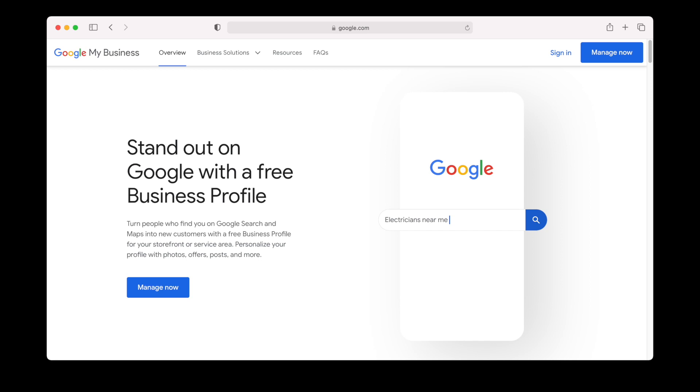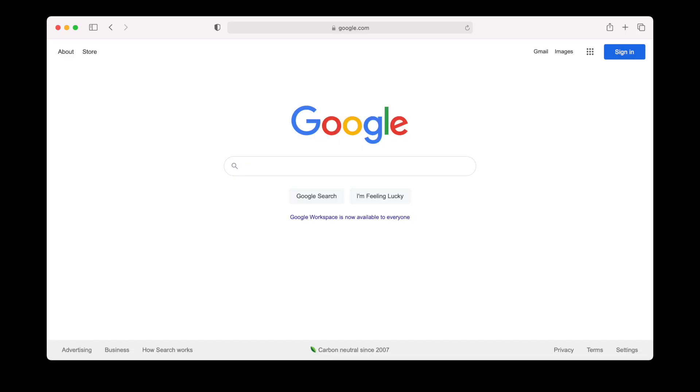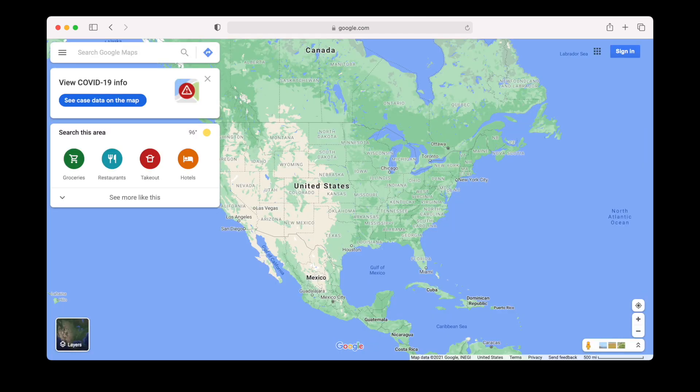It's also important to set up a free Google My Business account for your company so that you have a business listing that can help you connect with your customers across the different Google platforms such as Google Search and Google Maps. You can also manage reviews and address reputation issues immediately with Google My Business. It's essential to make corrections and improvements right away.